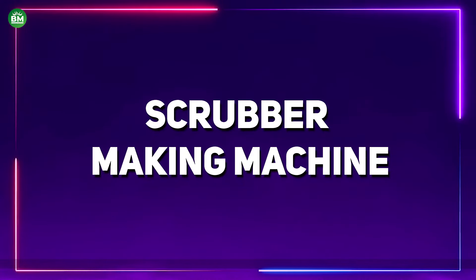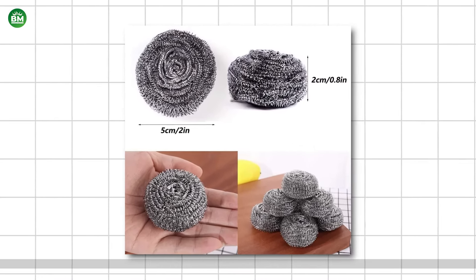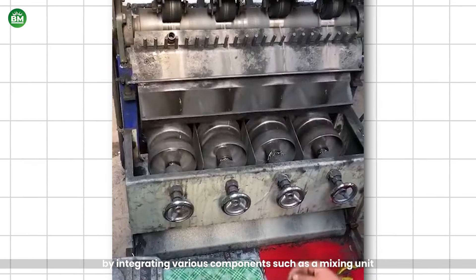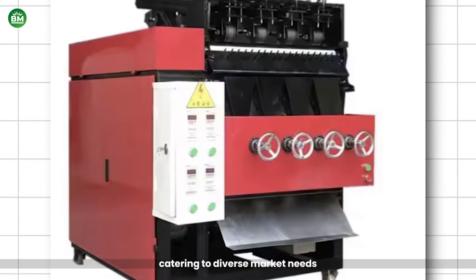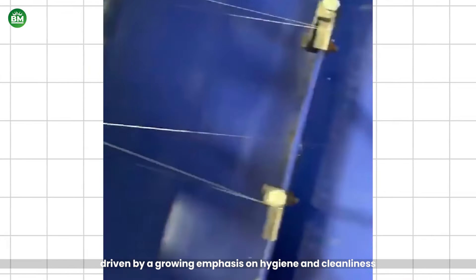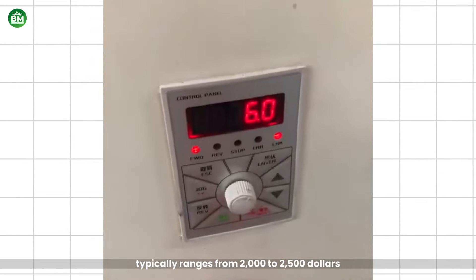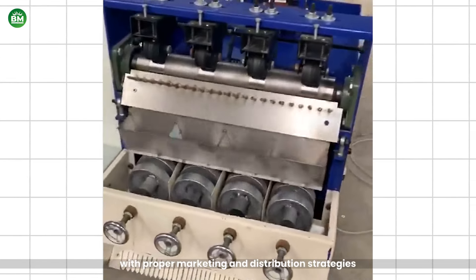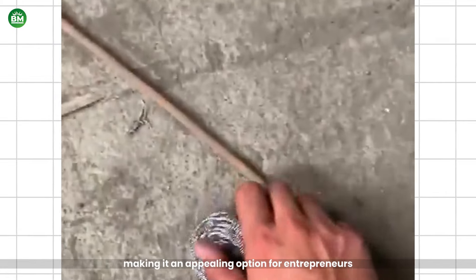Scrubber Making Machine: The scrubber making machine is designed to produce high-quality scrubbing pads for cleaning surfaces in homes and businesses. By integrating various components such as a mixing unit, shaping molds, and cutting tools, the scrubber making machine can produce different sizes and types of scrubbers, catering to diverse market needs. The global cleaning industry is expanding, driven by a growing emphasis on hygiene and cleanliness in residential and commercial spaces. The initial cost typically ranges from $2,000 to $2,500, and with proper marketing and distribution strategies, this investment can yield substantial returns.